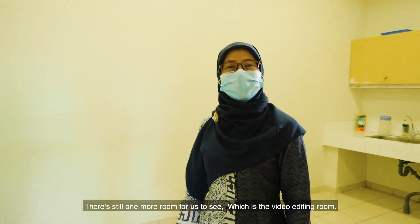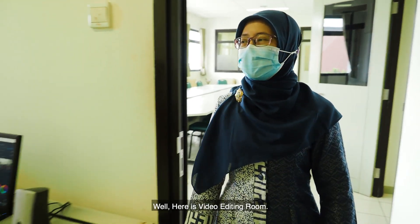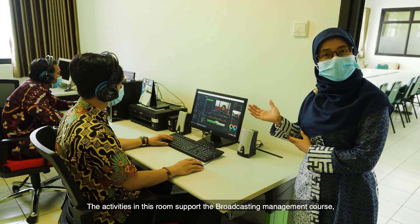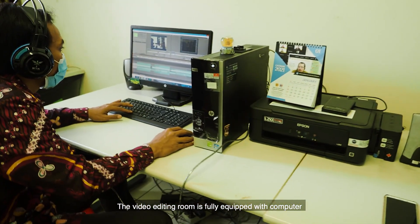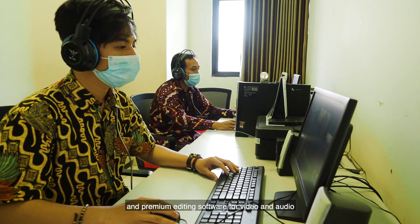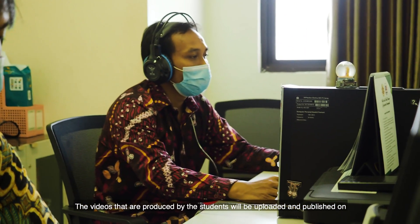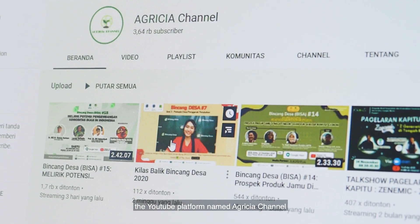There is still one more room to see, which is the video editing room. The activities in this room support the broadcasting management course, audio-video in agriculture course, and advertisement for agriculture course. The video editing room is fully equipped with computers and premium editing software for video and audio. The videos produced by students will be uploaded and published on the YouTube platform named Agrisha Channel.